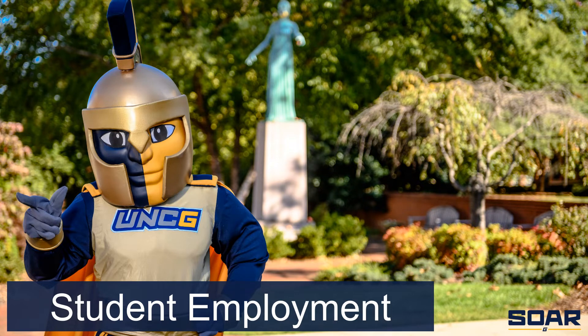Hi Spartans! Thank you for joining me today as I share with you some important information on working while you're a student. My name is Yajidee Hicks and I am the Student Employment Coordinator for UNCG.